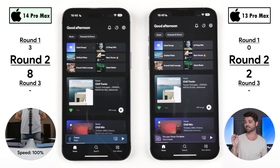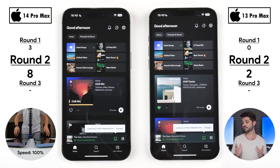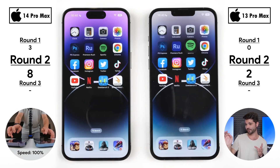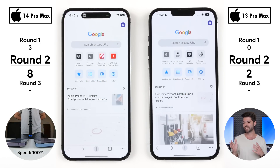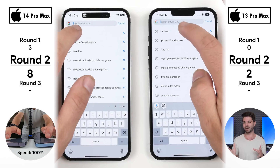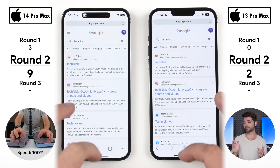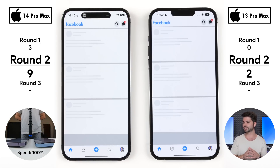Going into Spotify, it was extremely close but the 14 Pro Max snatched its eighth point. Going into the actual song being played was too close to call. Opening Google Chrome had too many different variables, so no point allocated on the app launch; but when searching, the 14 Pro Max was a smidge quicker, picking up its ninth point versus two on the 13 Pro Max.